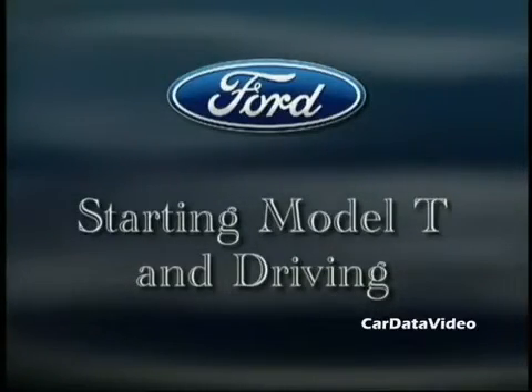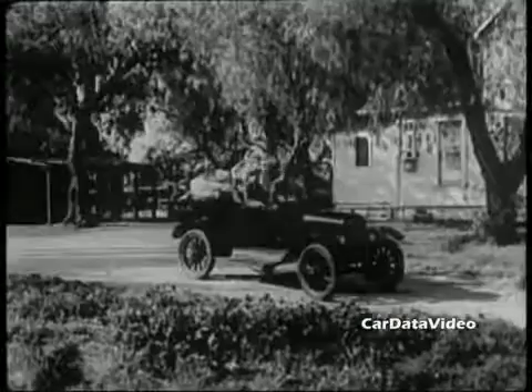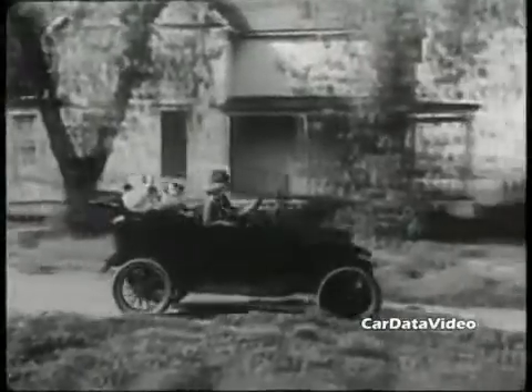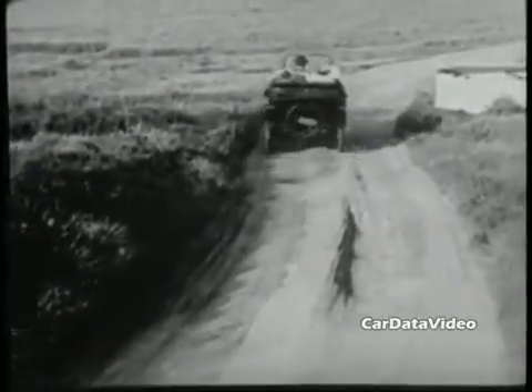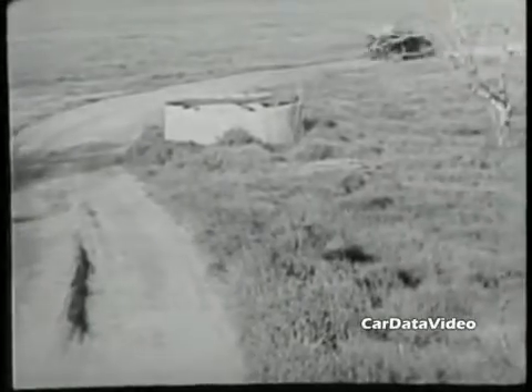To start a Model T, you had to hand crank it, but because the engine wasn't very big and it was low compression, all it would take was about a half a turn and it would fire right up. Back then, riding in a car was an occasion. It was a big excursion, it was fun. Just the ride itself was quite entertaining. Keep in mind that going somewhere in a car was probably ten times faster than going by horse or buggy, which is what they were accustomed to before.